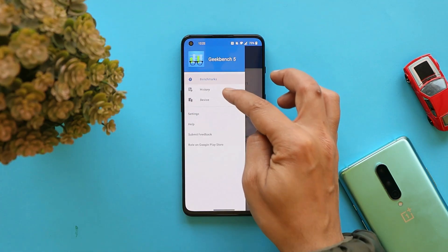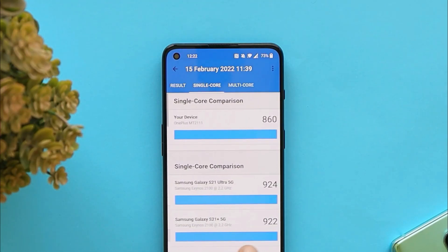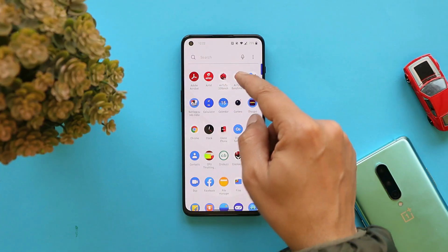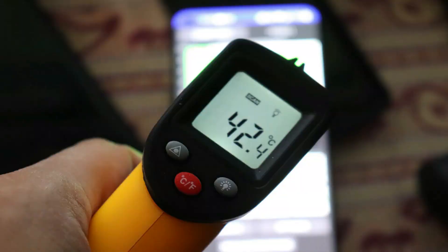Talking about the benchmark results of this update: on Geekbench, the single-core score is 860 and the multi-core score is 3,256. On the AnTuTu benchmark, the device scored 7,45,550.